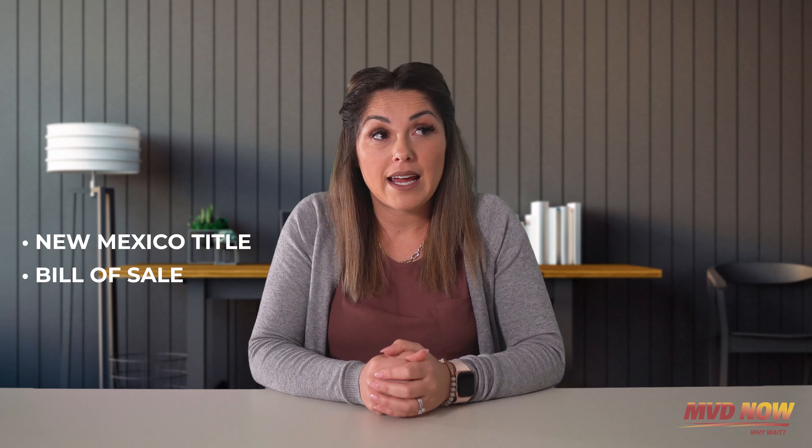Moving on to number three: title only. Sometimes your vehicle may be in the shop and you just want to title it — that's okay. Bring in your title; we strongly recommend you fill out a bill of sale as well, along with your driver's license. That's all.